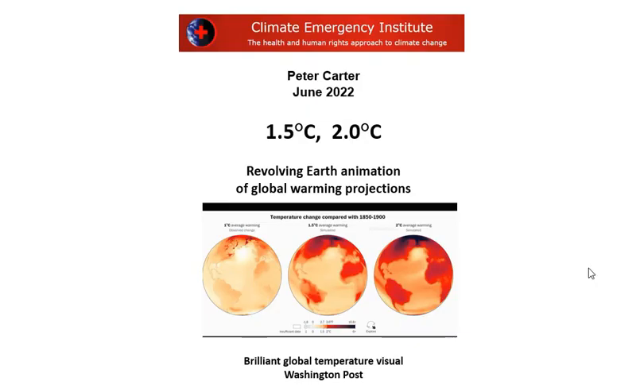Hi, I'm Peter Carter. I want to show you this excellent, really superb animation of global warming showing global regional temperature increase. It's a revolving earth animation of global warming projections, and it was published by the Washington Post.